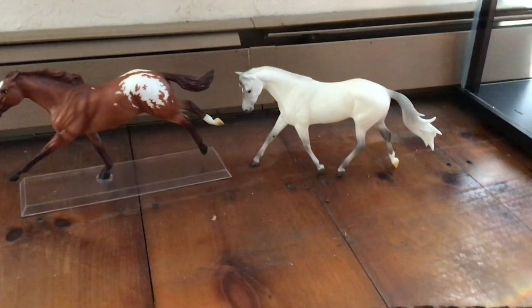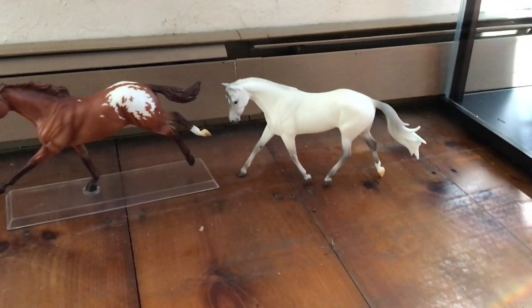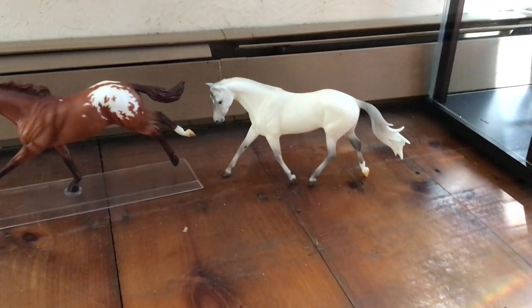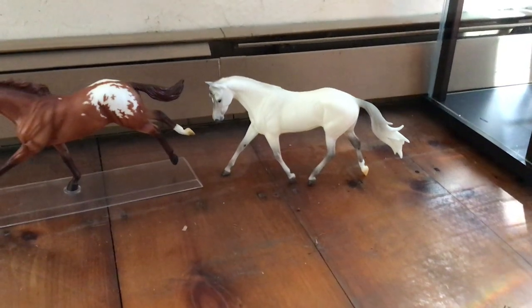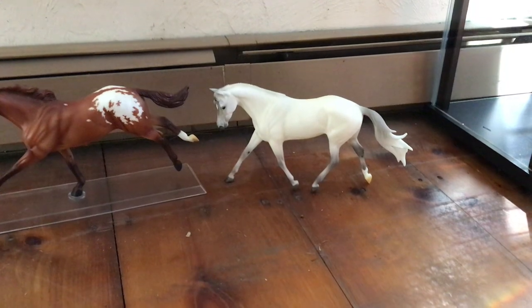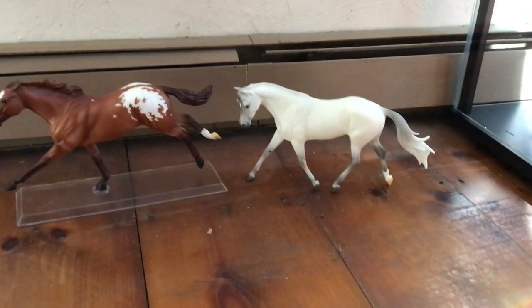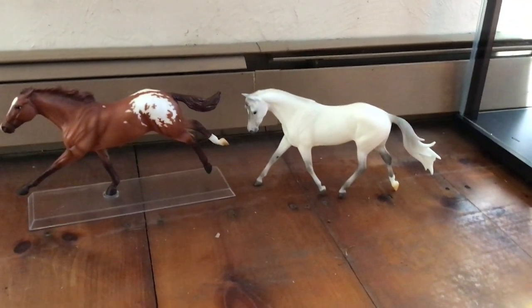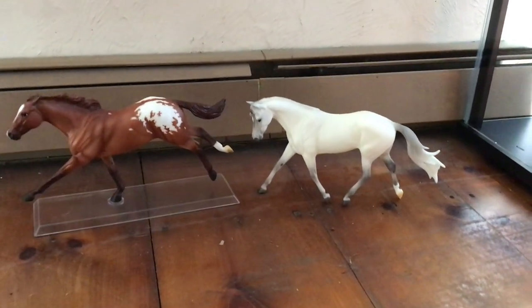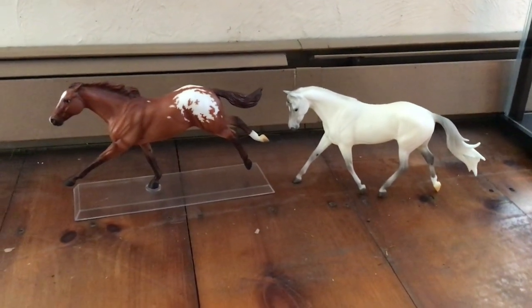Old Ironsides was also a Briar Fest special run but this one was not a ticket item. This one was a store special, meaning anybody that was at Briar Fest could walk through the Briar Fest store and if these guys were available you could just purchase one. This was a run of 1,250 horses, so a little bit bigger run. But I like the Strapless mold — I have kind of a soft spot for it. I don't conga it on purpose but I do have like four of them now, so I'm excited that I could add this one to my cart.